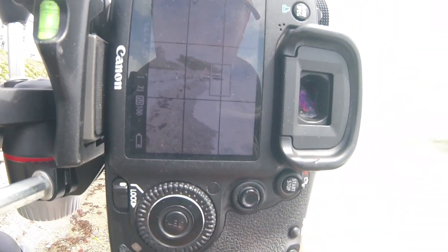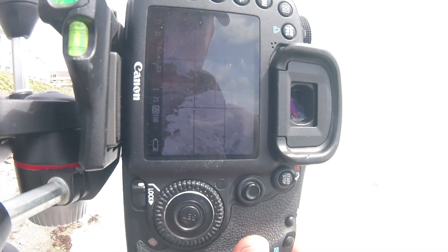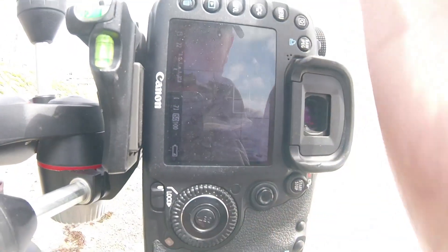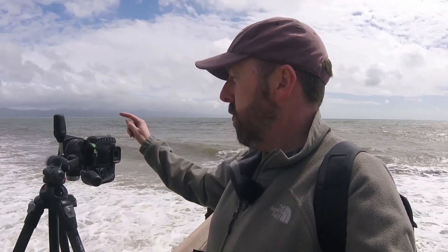I'll brighten that up - there's the castle up here and I've got the waves coming along, which is quite nice. It's quite nice to get that line. Interestingly, I was on F22 because that was the settings from previously, but I'm going to change to F9 and focus on the wave. So the castle just becomes a kind of bit of background interest and hopefully the waves become the foreground interest.